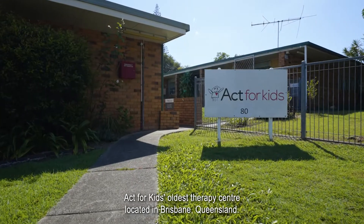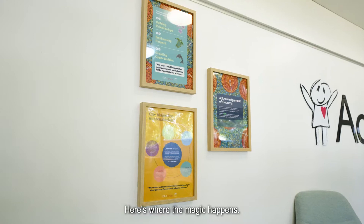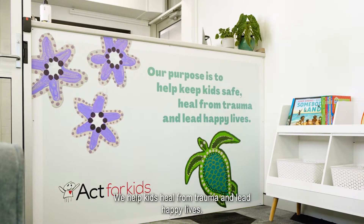Welcome to Woolowin, Act for Kids' oldest therapy centre located in Brisbane, Queensland. Here's where the magic happens. We help kids heal from trauma and lead happy lives.